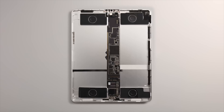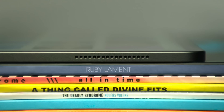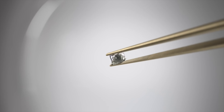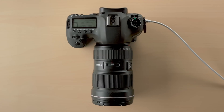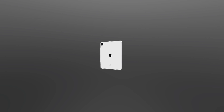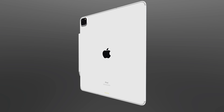The price of such a large iPad is an interesting question, and something that has been missing from leaks and rumors. As guidance, the current 10.2-inch iPad starts at $329 for a 64 GB model, while the 12.9-inch iPad Pro starts at $1,099. That's a huge window, but the only thing we can be fairly sure of right now is that this device will sit somewhere between the two.